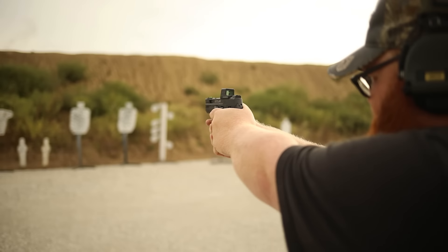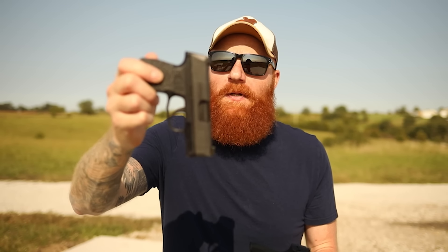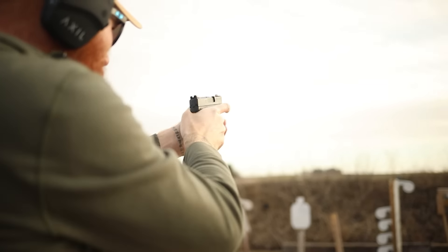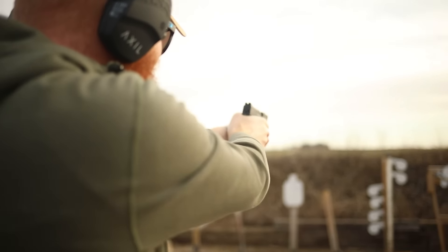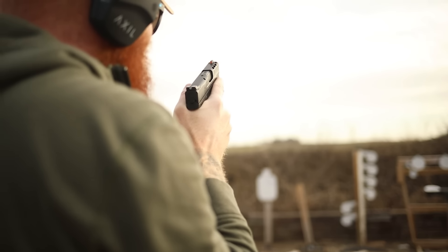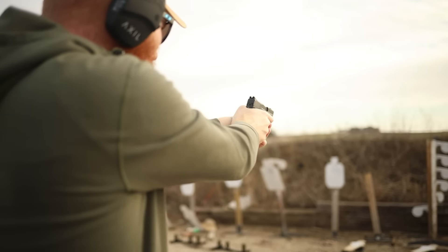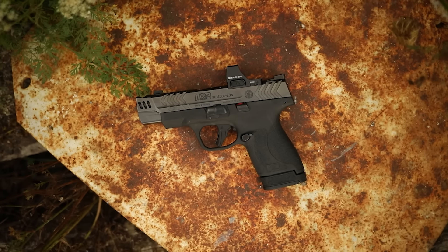With the thicker grip, if you're a bigger guy I generally tell people to go with the Shield. If you're a smaller person, I typically recommend the P365 because of the grip size. I can't stress enough how reliable the Shield series has been in my personal testing — multiple versions of the original Shield were absolutely reliable. The Shield Plus was reliable, the Performance Center version is reliable, the new Shield Plus Carry Comp just came out and after 500 rounds it's reliable. I consider reliability the most important factor for concealed carry.